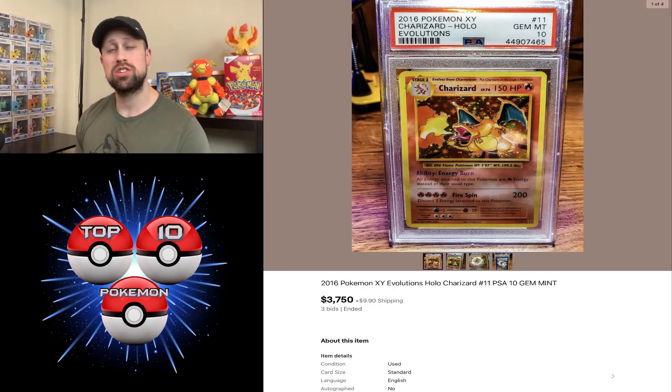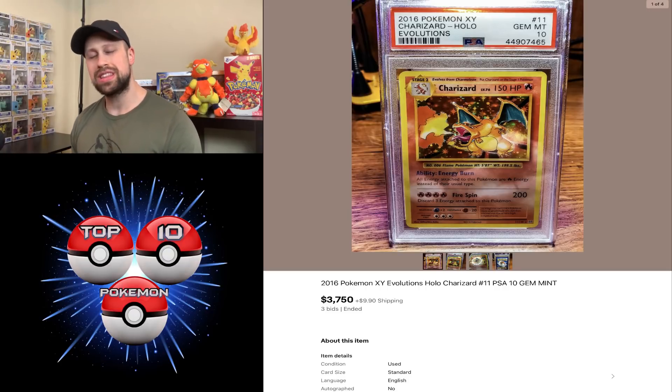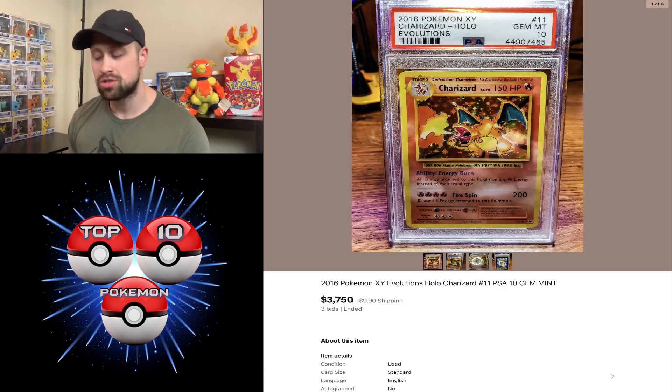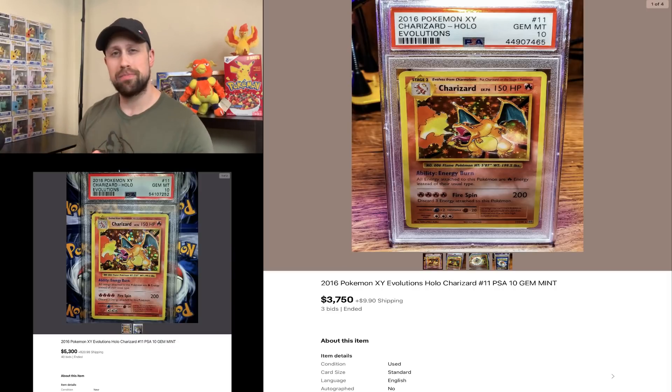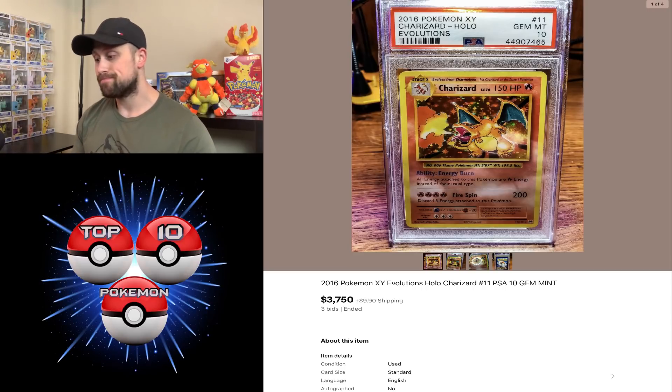Here we had a dip in the Charizard Hollow from Evolutions PSA 10, which this week sold for $3,750. In the past, this card has been selling pretty frequently in the $5,000–$6,000 range. So this week $3,750 for this card. This is definitely a difficult card to grade from this set — it's the chase card from Evolutions and this week sold for less than $4,000. What do you all think about that?